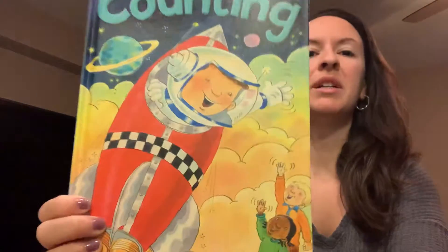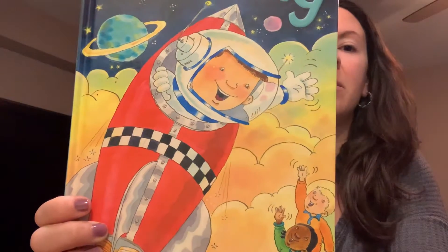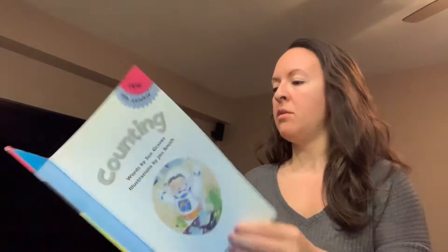Hi everyone. So today we're going to read a space counting book, and you can help me count on each page what I ask you to count. So counting.